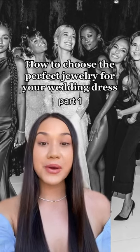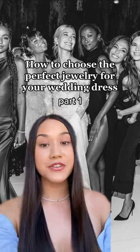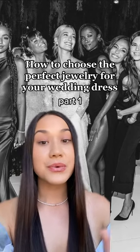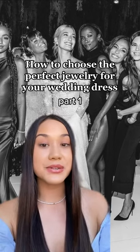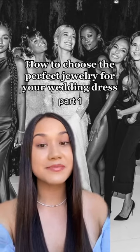How to choose the perfect jewelry for your wedding dress, part one. In this part, we're going to talk about necklaces for different necklines. Just a disclaimer: there are no rules in fashion, so which necklace you'll ultimately choose is completely up to you. This guide is just here to help you find your personalized look.